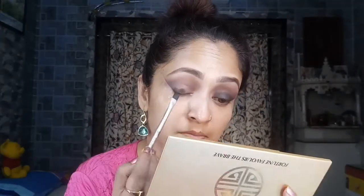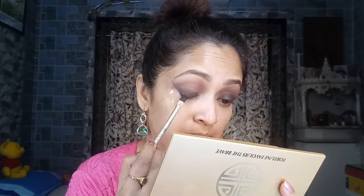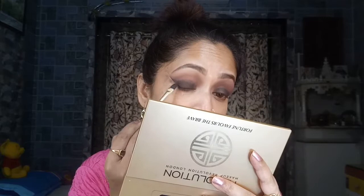Going back to the Fortune Favors the Brave palette, I've taken the shade 'Black' — a dark, black, highly pigmented eyeshadow. Using a flat brush, I'm patting it onto the eyelid. Because it's super pigmented, I'm building it up slowly and gradually, then flicking a little bit outward toward the outer corner.